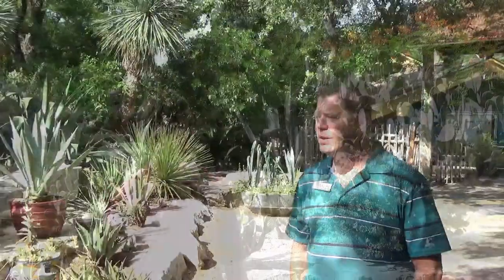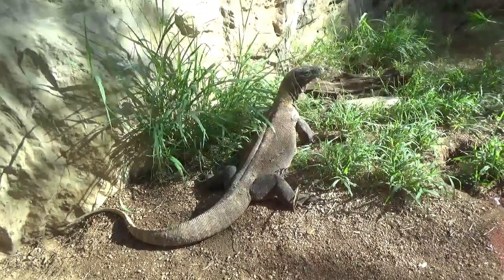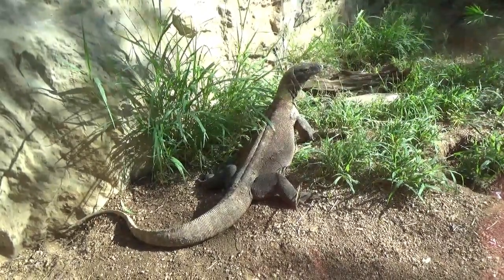Are there any organizations currently working to help the Komodo dragons? There's actually one group working with Komodo dragons in the wild — they're the only ones under permit. It's the KSP, the Komodo Survival Program, and they are actually sponsored a lot by the AZA Species Survival Program for Komodo dragons, one that the San Antonio Zoo is very actively working with.